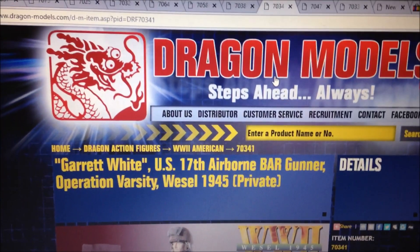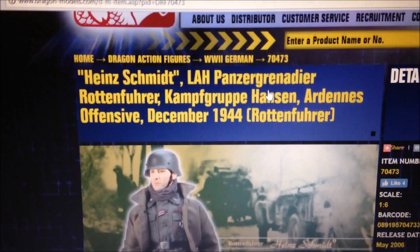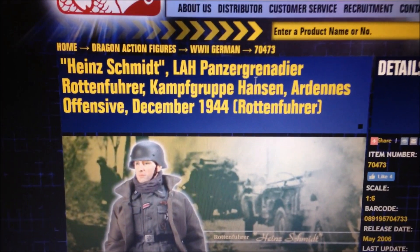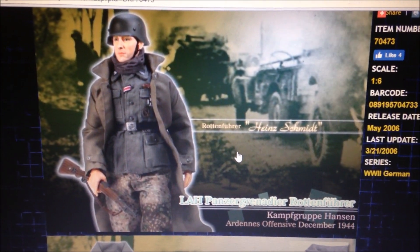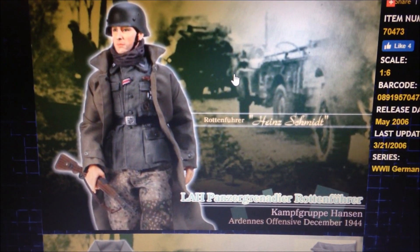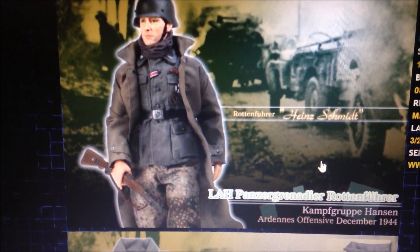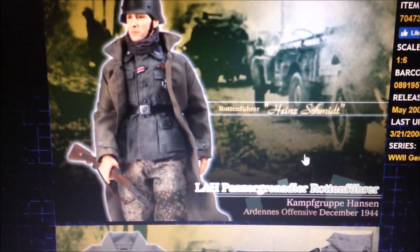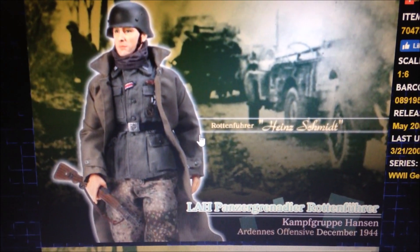In second place we have another German figure — Heinz Schmidt — and this guy is amazing. I think he looks really cool, definitely a must-have. I've never seen him on eBay before so I doubt I'll get him anytime soon, but wow, what a cool figure. I just love that coat he's got on and the helmet — looks fantastic.